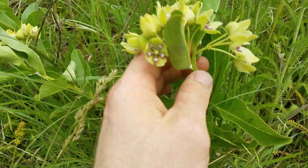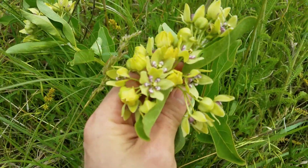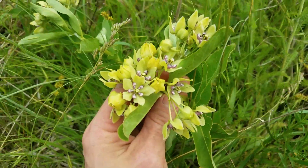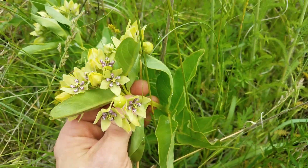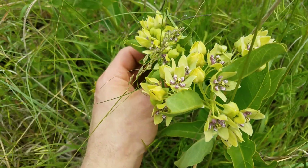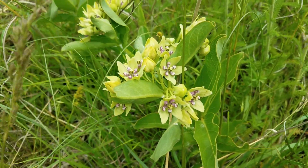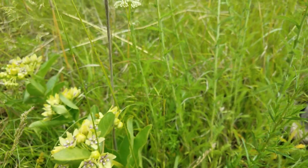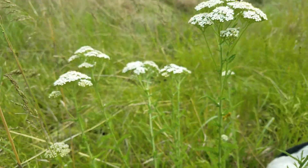The other plant I wanted to show you is milkweed — common milkweed. This is one of the key monarch butterfly support species, and I have it all over my property. Both of these plants are broadleafs and would be killed if I used broadleaf herbicides, and as I said, I don't do that.